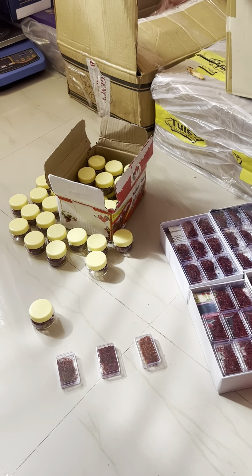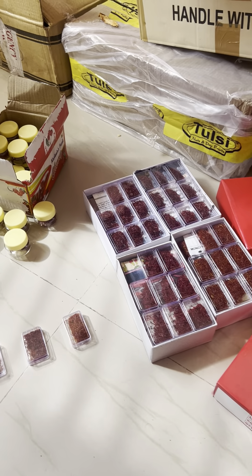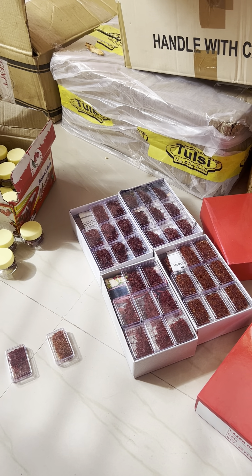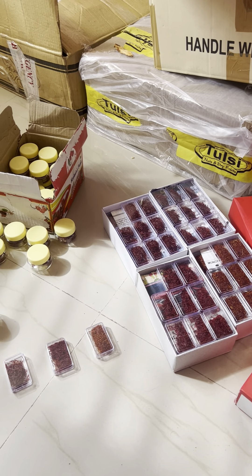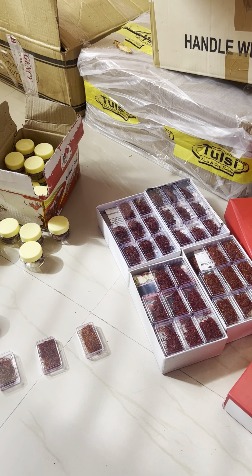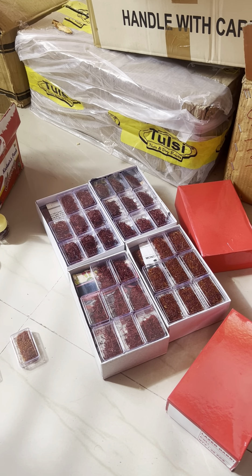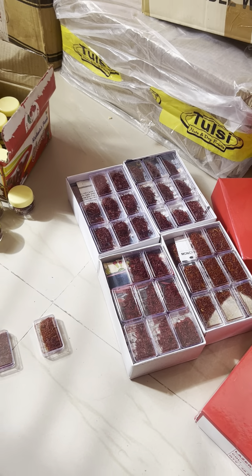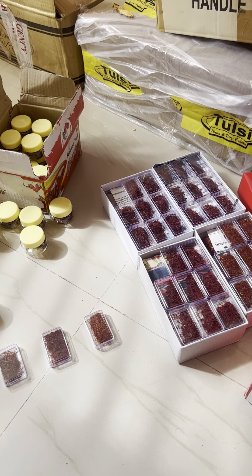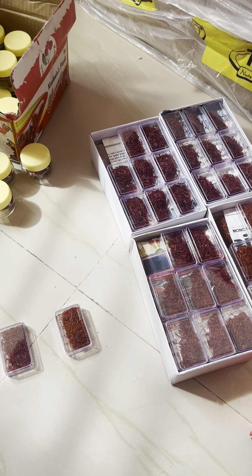Hi all, hope you are all well. Today I will introduce a famous product which is Kashmir-based, farm-based, and hundred percent organic — I'm talking about Kashmiri saffron. There are mainly three countries in the world where the production level of saffron is very high. The first goes to Iran, which produces the highest quantity, then Afghanistan, and then India.